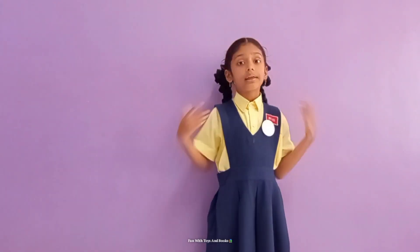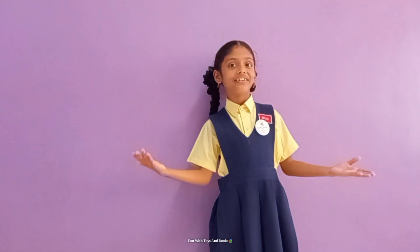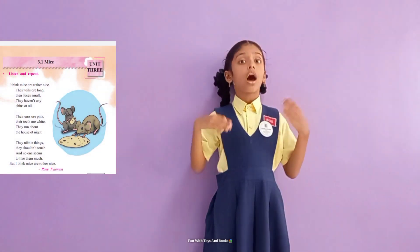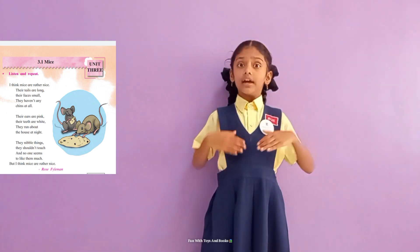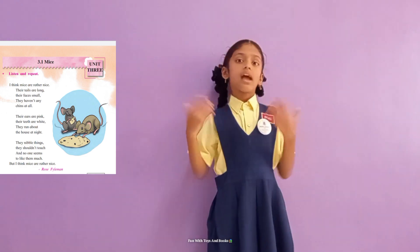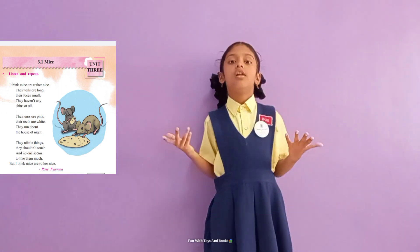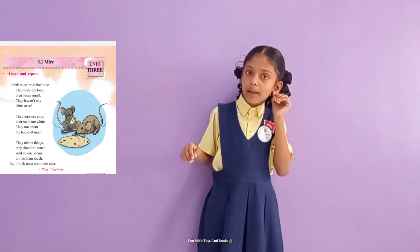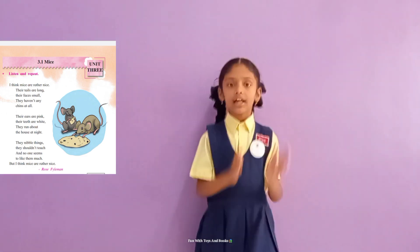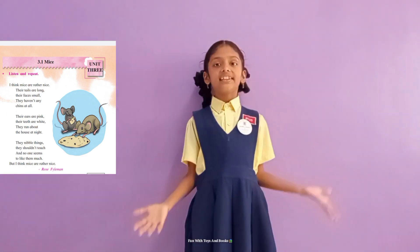So that you can remember Poyang Mice. I think Mice are rather nice. Their tails are long. Their face is small. They haven't any trims at all. Their ears are pink. Their teeth are white. They run about the house at night.